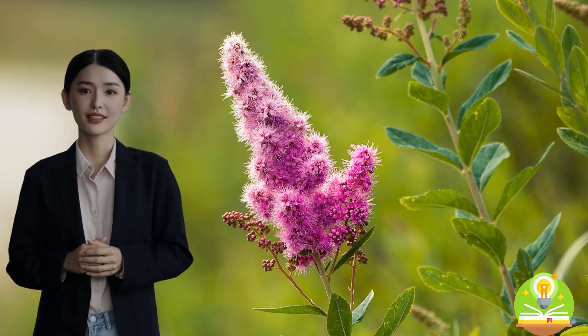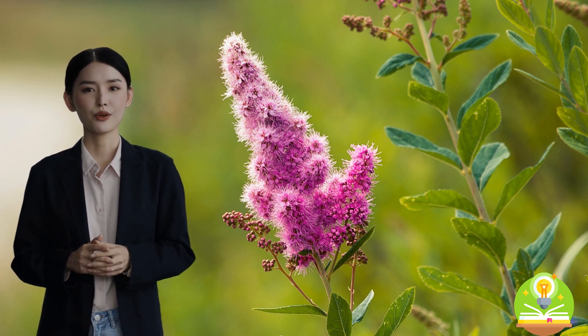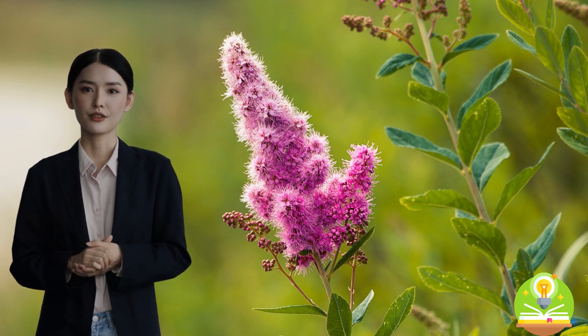Welcome to this video on the fascinating world of botany sciences. Have you ever wondered how plants grow and thrive, or how they adapt to different environments? You're in the right place, because today we will be diving into the world of plants and exploring the wonders of botany.